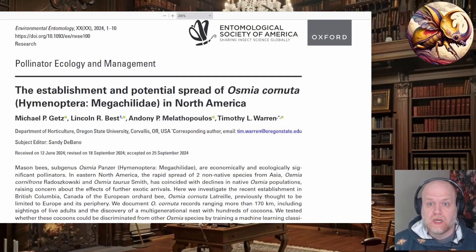Hey bug nerds, welcome back. I wanted to talk about this article that was recently published in Environmental Entomology. There was a write-up about it on Entomology Today, which is ESA's journalist outlet. The journal article itself is from the October edition of EnviroEnt, and it's called The Establishment and Potential Spread of Osmia Cornuta in North America. This comes from Oregon State University by Michael Goetz and friends. I wanted to talk about it because it's an interesting piece for maybe unintended reasons.